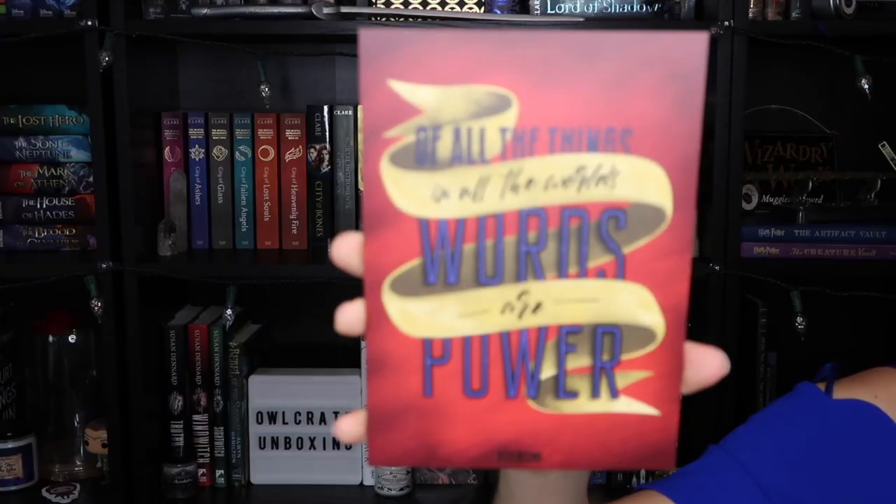This little art card says 'Of all the things in all the worlds, words are power.' It is a quote from Red Rising. I look at it and I see like a Wonder Woman — it just looks like Wonder Woman to me, so I'm kind of excited about that, even though it's not related to her at all.